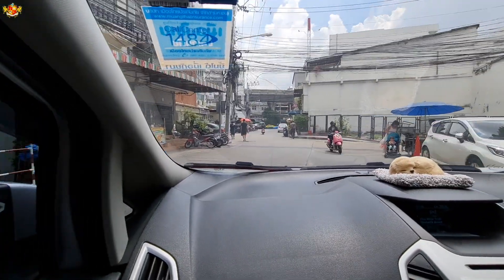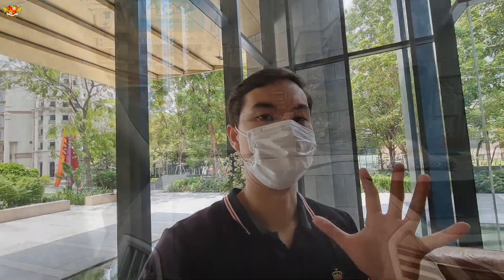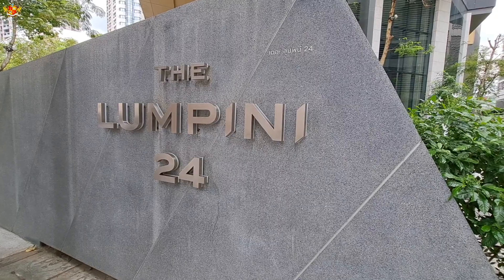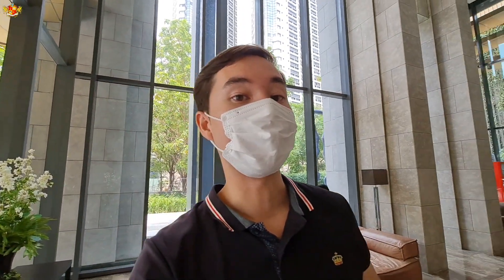Now that we've finished checking out the Aspire Sukhumvit 48 condominium complex, we're going to hop in a taxi and go meet Sherry at Lumpini 24. We just arrived here at the Lumpini 24 condominium complex on Sukhumvit 24, and it is absolutely gorgeous. We're waiting for Sherry to come and show us the room.